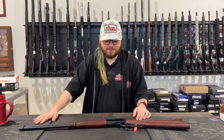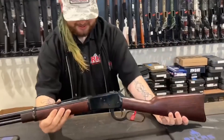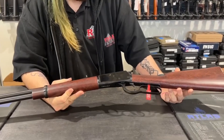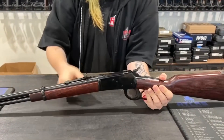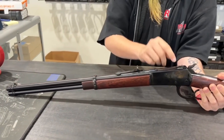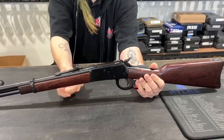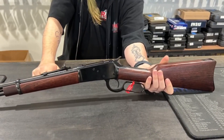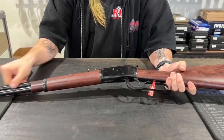Hi, this is Jeffrey with Redhill Tactical with my gun of the week. This week I have the Rossi R92 20-inch lever action. It is chambered in 44 Magnum, has an adjustable rear sight with a fixed front sight, a manual safety, a hard wood stock and grip, and a polished black oxide frame and barrel.